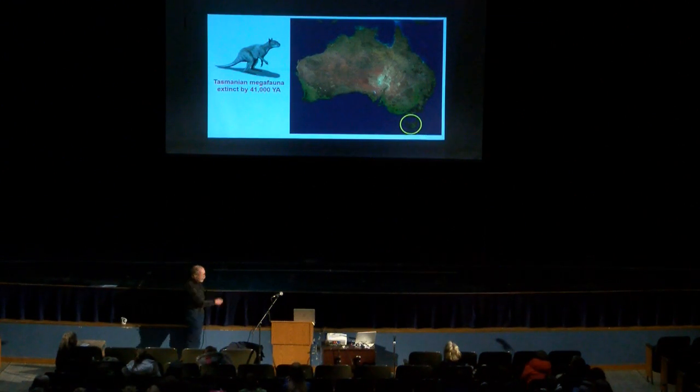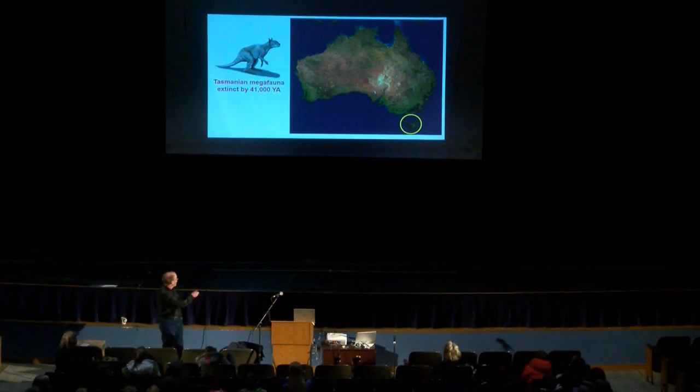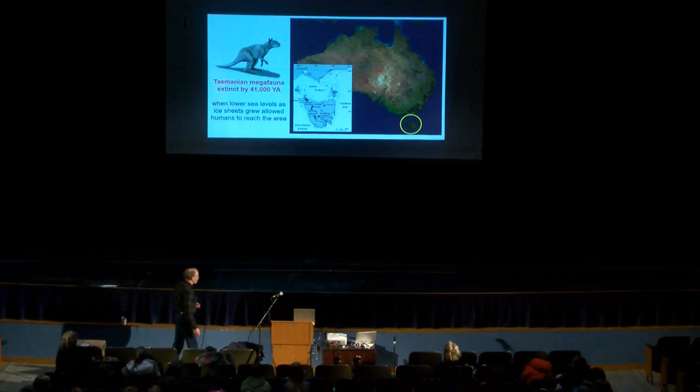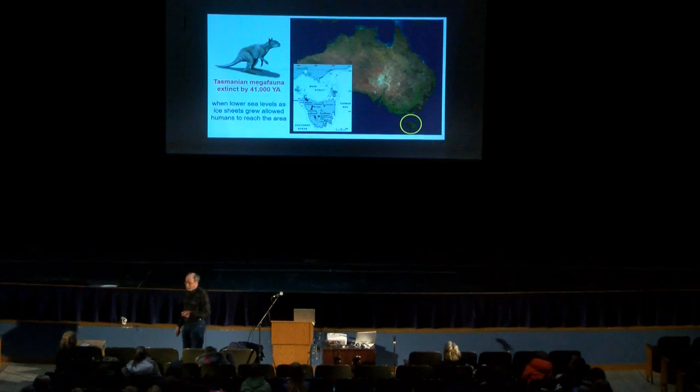Tasmania, off the coast of Australia, had its megafauna die out 6,000 years later than mainland Australia. Everything on Australia died around 47,000 years ago, but on Tasmania it's 6,000 years later — only after sea level dropped due to growth of the ice sheets, making it possible to walk from Australia to Tasmania. Then very quickly, everything living on Tasmania — the big animals — all died out just about the time that humans showed up.